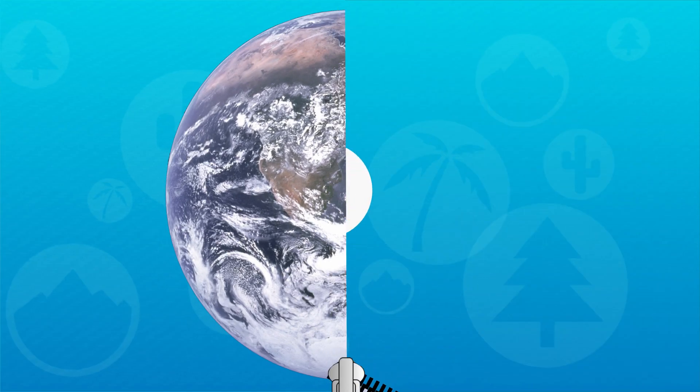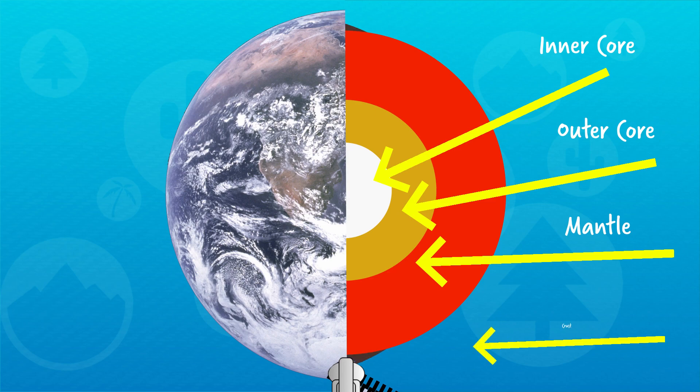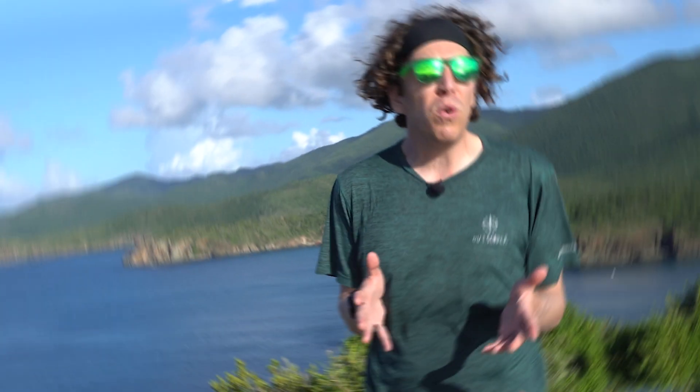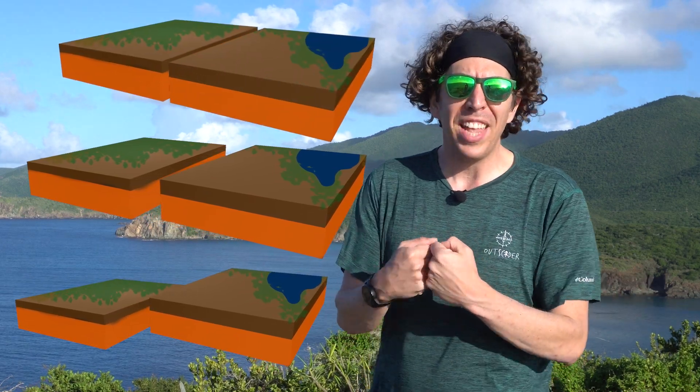Remember the crust, the outermost layer of the Earth, is broken up into pieces called tectonic plates. The plates kind of fit together like a jigsaw puzzle as they float on top of the mantle. But they don't just stay still — they meander around the Earth at the rate of a couple inches a year. They grind past one another, separate and collide.